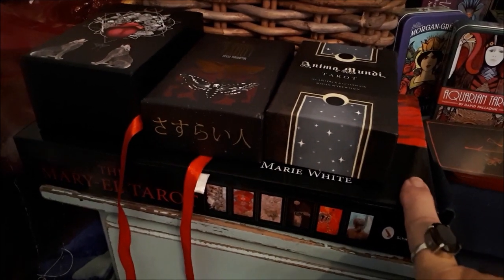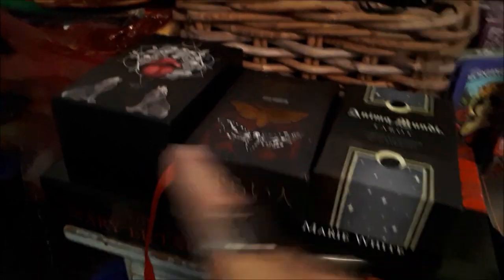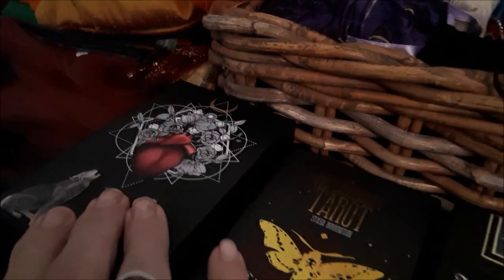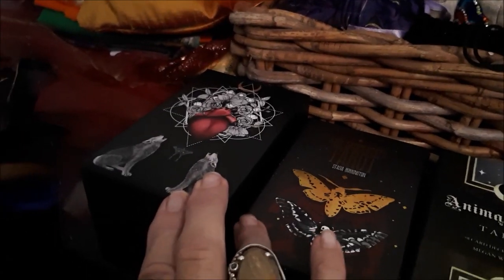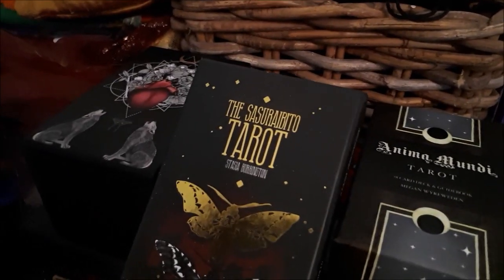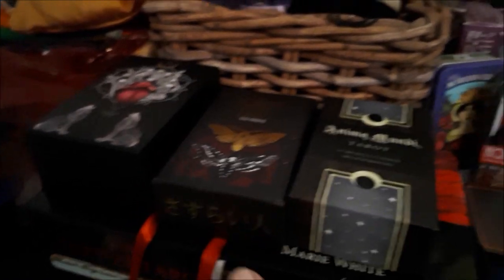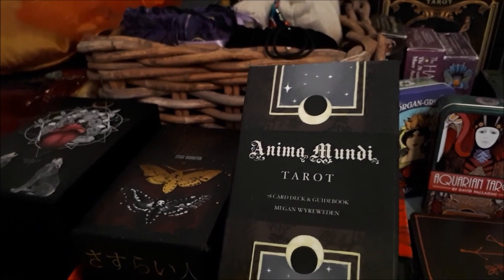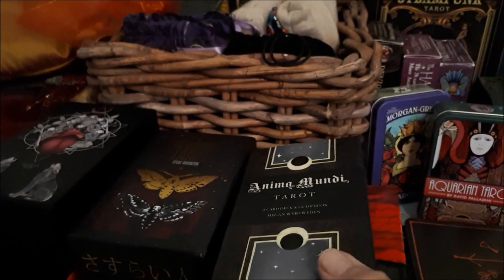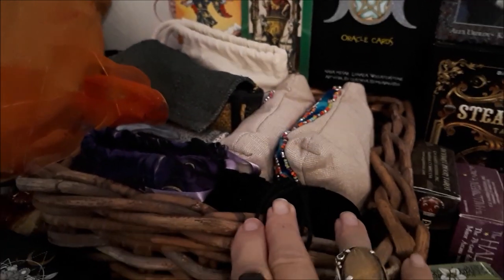I watched Veronica do her thing with the Mariel and thought, yeah, that's a deck I have to have. The Naked Heart, which is just a beautiful beautiful deck — really is lovely. The Sassy B2, I love that deck, and I absolutely love the Anima Mundi — very, very pretty, very beautiful deck.